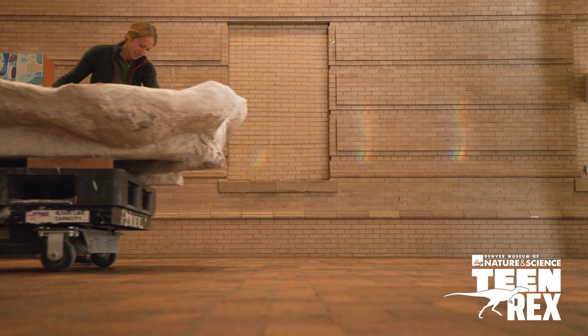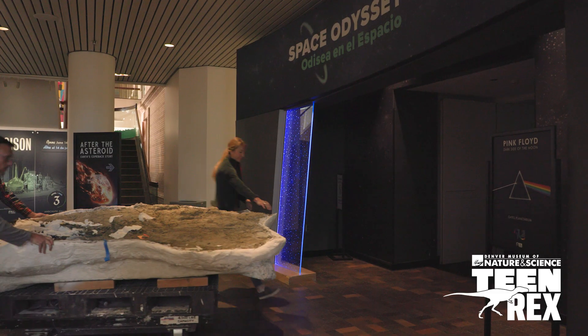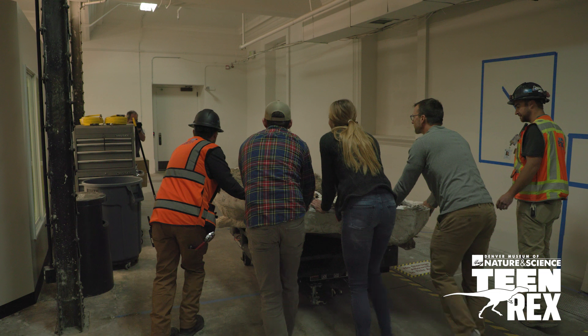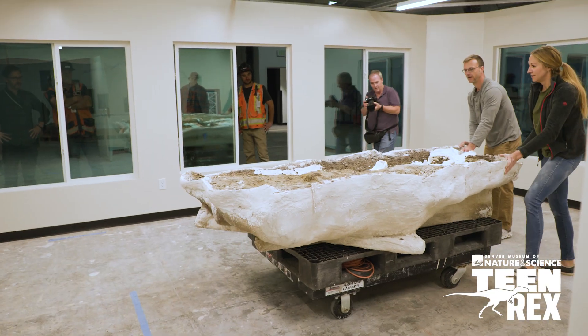And just the raw emotion on the outcrop when we realized that we had a partial skeleton of a Tyrannosaurus rex — it's just a moment I'll never forget. You can go out and make a cool discovery of a small mammal, or a new species, a turtle — pick your animal.